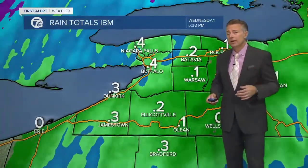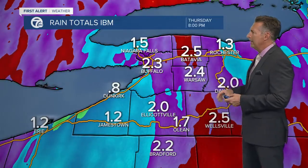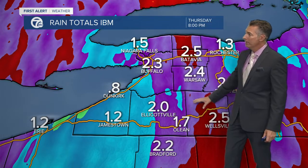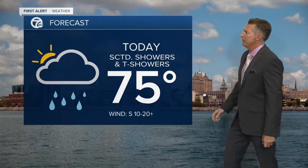As far as rain totals are concerned, models have been pretty consistently calling for about an inch to two inches of rainfall. This latest run is bringing in more than two inches — that might be a little bit high, but you're looking anywhere from a half inch to an inch and a half. Some localized areas could see two inches of rainfall with this moisture rolling through, along with scattered showers and thundershowers today.